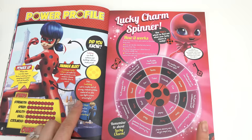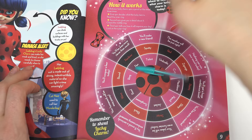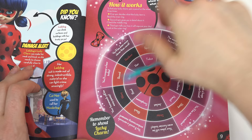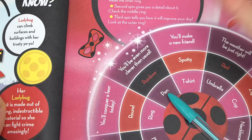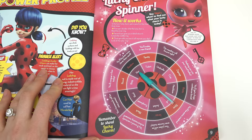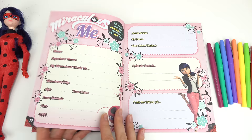Let's keep going! We've got a Lucky Charm Wheel and we're gonna find out what our lucky charm is today. Find a pen or pencil and spin it three times in the middle. My first spin landed on T-shirt. Next spin landed on Stripey. The last spin — reading the outer ring — says 'he'll be even more clever than usual.' So my lucky charm is: Stripey T-shirt and I'll be more clever!